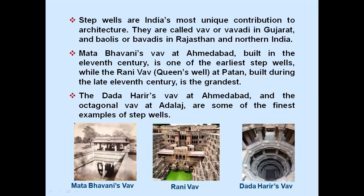Step wells are India's most unique contribution to architecture. They are called Vav or Vavadi in Gujarat, and Baoris or Bawadis in Rajasthan and Northern India. Mata Bhavani's Vav at Ahmedabad, built in the 11th century, is one of the earliest step wells, while the Rani Vav — the Queen's Vav at Patan — built during the late 11th century, is the grandest. The Dada Harir's Vav at Ahmedabad and the Octagonal Vav at Adalaj are some of the finest examples of step wells.